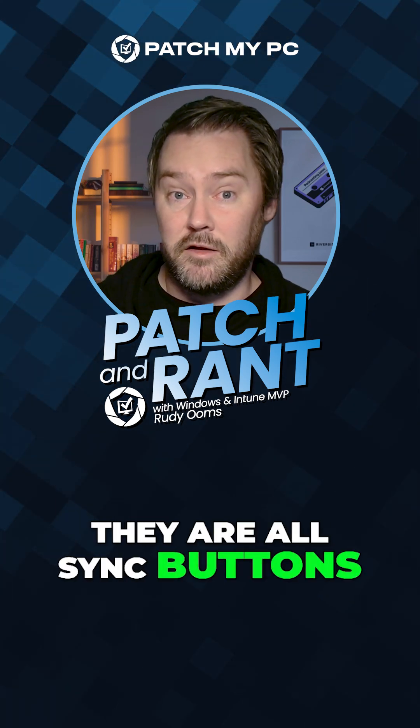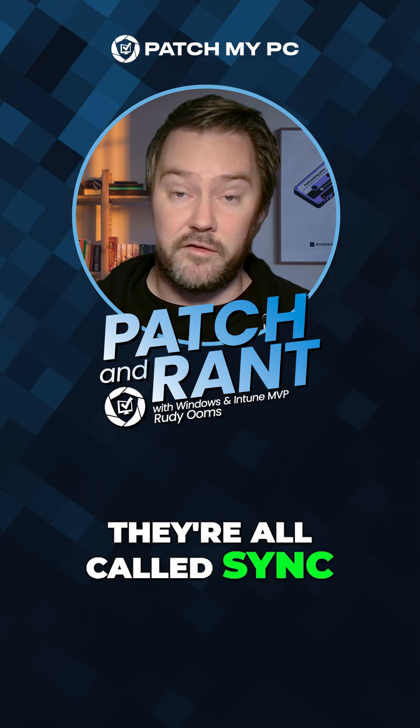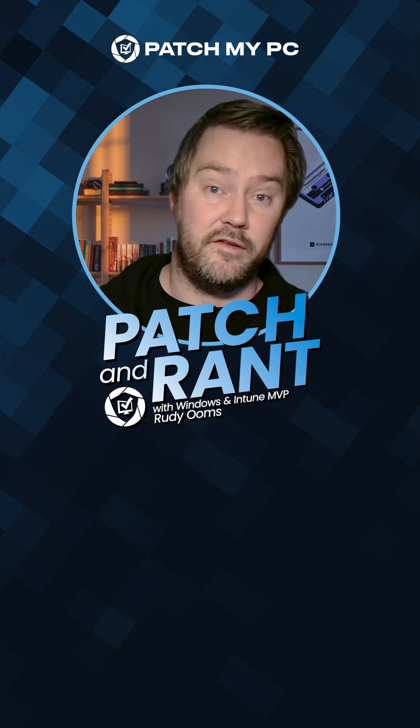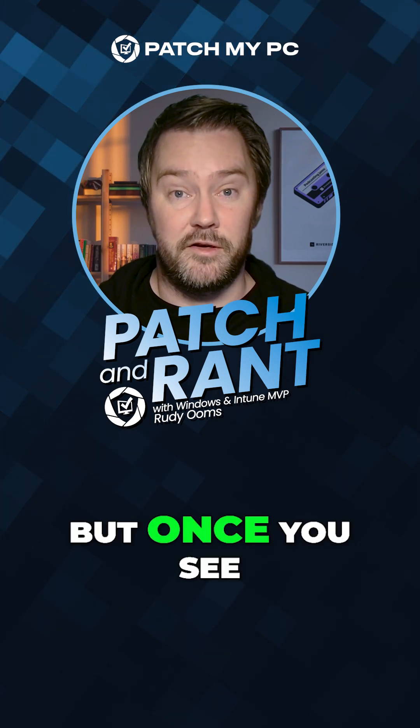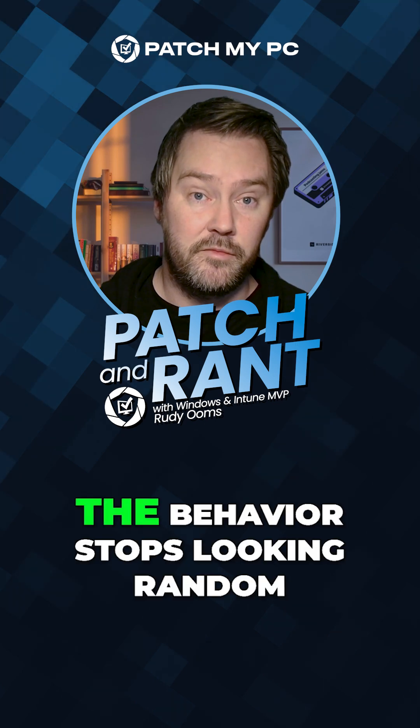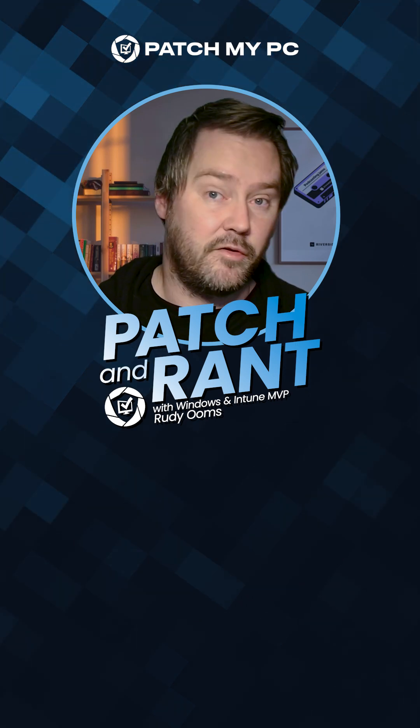They are all sync buttons, they are all called sync, but they do not talk to the same engine. Which might be confusing, but once you see that difference in the overview, the behavior stops looking random.